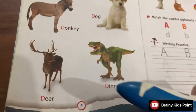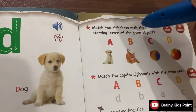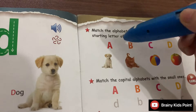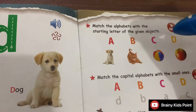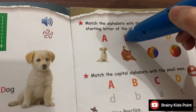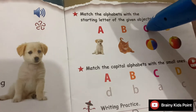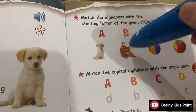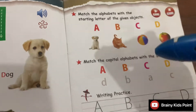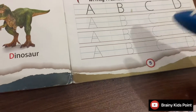Page 4. Match the alphabets with the starting letter of the given objects. A — Apple. B — Ball. C — Cat. D — Dog. Writing Practice Page 5.